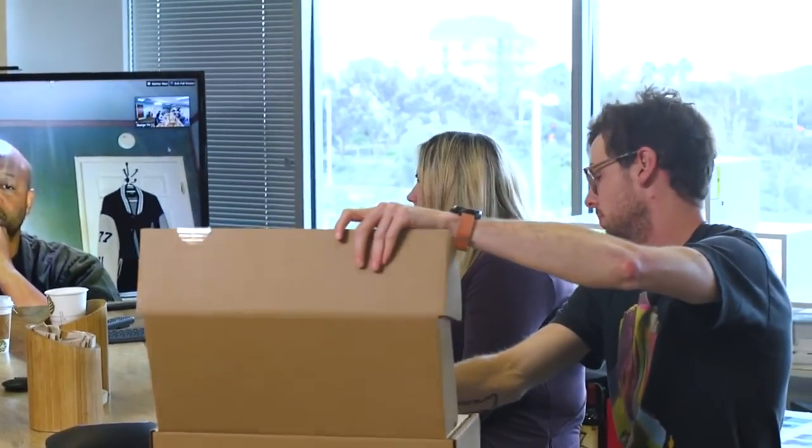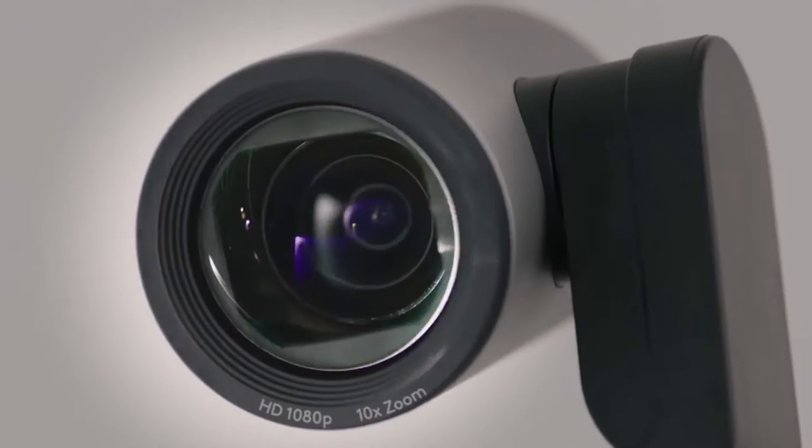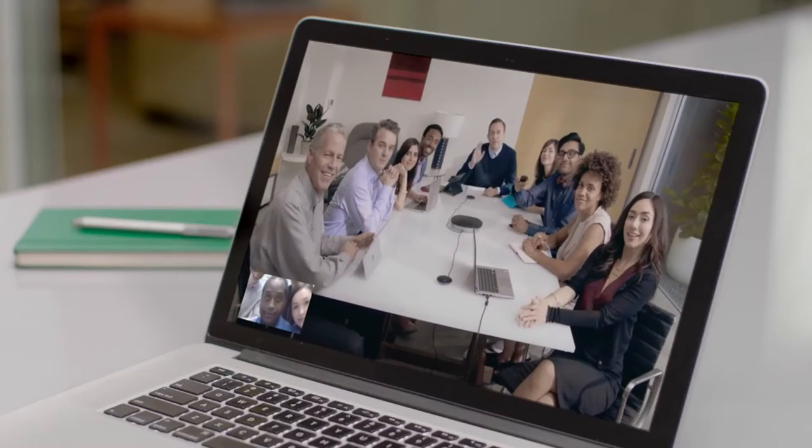Some conferencing applications even support far-end camera control. The camera features a Logitech-designed glass lens with a 90 degree field of view.